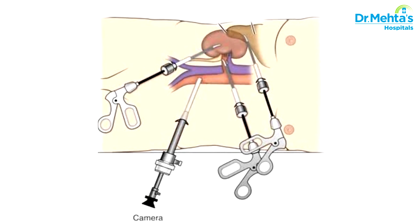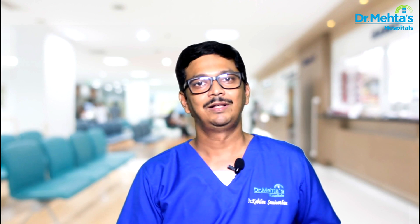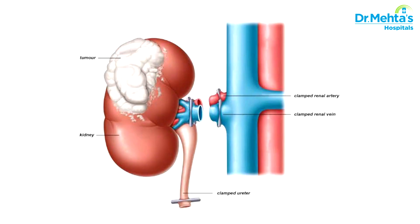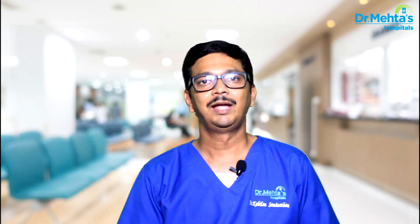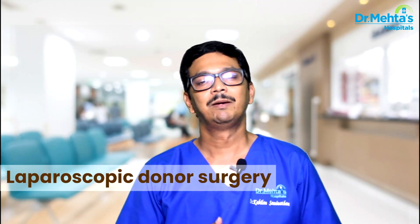After which small instruments, 10 millimeters, are passed into the abdomen and kidneys are operated upon. This is a very popular and commonly done procedure for problems in the kidney, like removal of diseased and damaged kidneys, tumours in the kidneys. Entire kidneys can be removed, or only part of the tumour can be removed, called partial nephrectomy. In many instances, laparoscopic donor surgeries can also be performed.